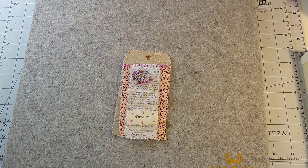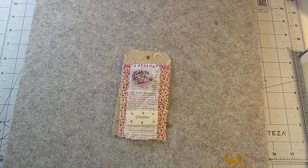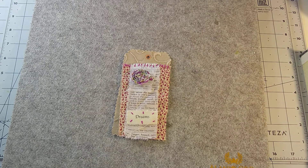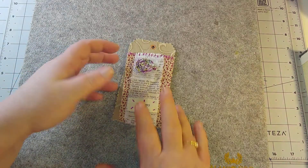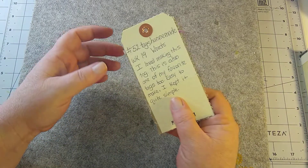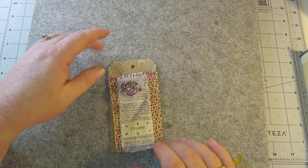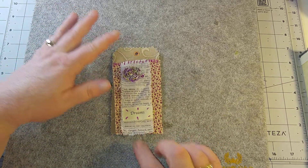Hello everyone, welcome to my channel, this is Handmade by Gardina. I am doing the 52 Tags Handmade challenge by textile artist Anne Brooks. I'm behind, so I went ahead and skipped ahead to week number 19, which is Words.